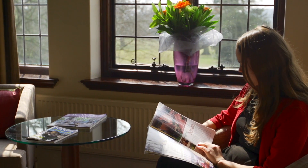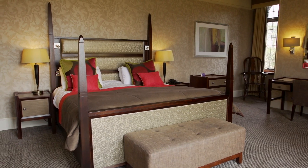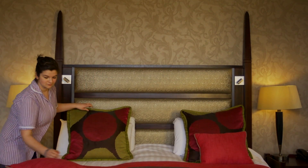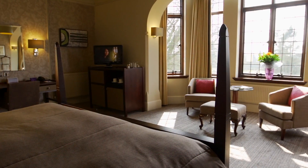A stay in the original manor house where our feature double rooms are situated will live long in the memory. With 19th century architecture and luxurious country house styling, our feature doubles have everything you'll need whether you're here for business or pleasure.